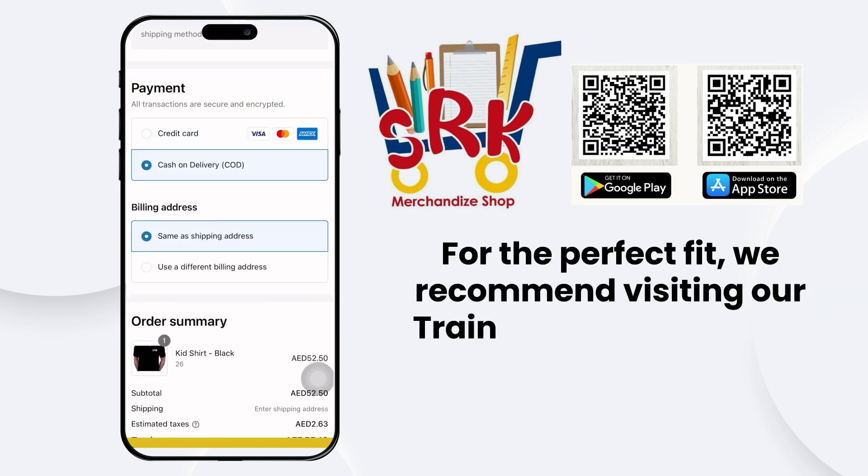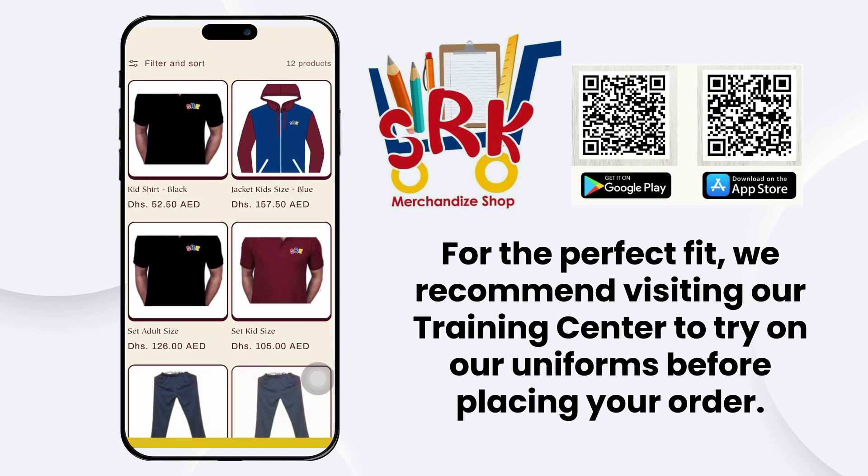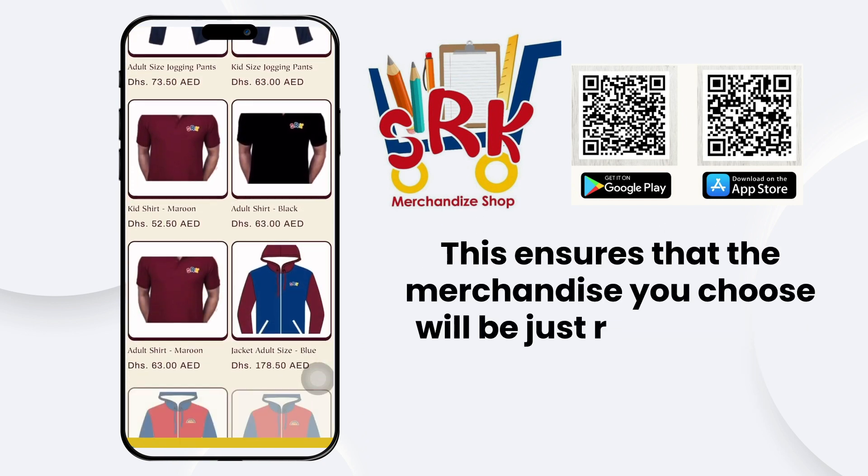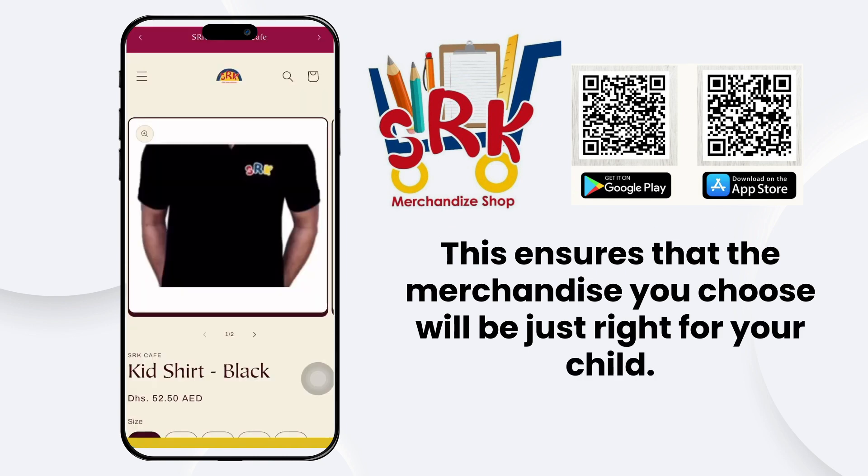For the perfect fit, we recommend visiting our training center to try on uniforms before placing your order. This ensures that the merchandise you choose will be just right for your child.